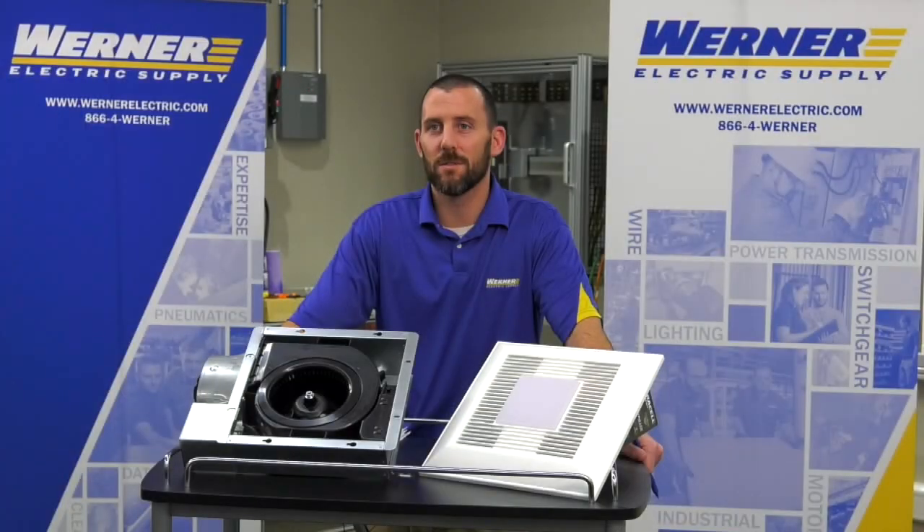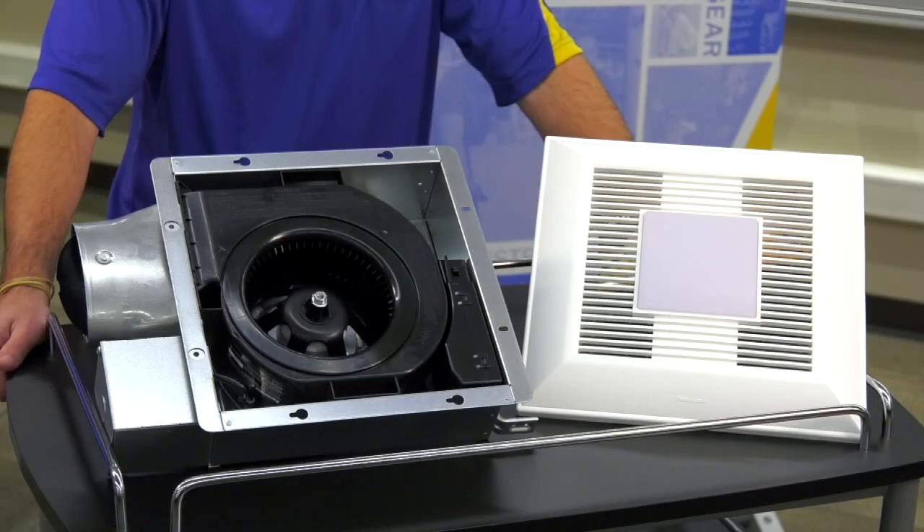This fan is ideal for residential construction — single family or multi-family homes, as well as manufactured homes. The warranty on this product is 6 years for the DC motor and 3 years for parts.